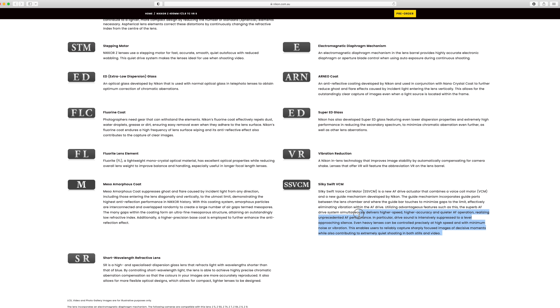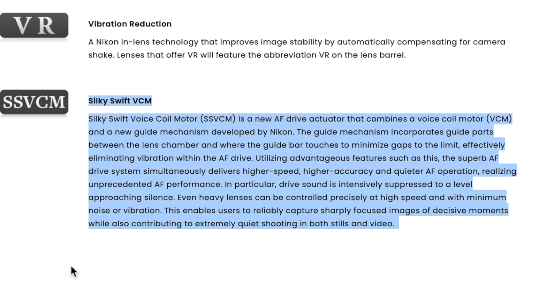At the bottom of the specification page we get all the technologies in this lens. Here is further information about the Silky Swift VCM focus motor: 'The Silky Swift voice coil motor is a new AF drive actuator that combines a voice coil motor and a new guide mechanism developed by Nikon. The guide mechanism incorporates guide parts between the lens chamber and where the guide bar touches to minimize gaps to the limit, effectively eliminating vibration within the AF drive, simultaneously delivering higher speed, higher accuracy and quieter AF operation, realizing unprecedented AF performance.'